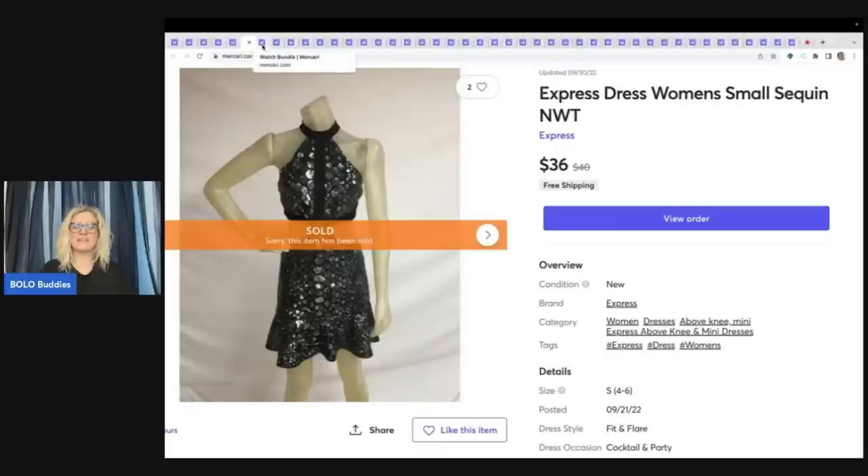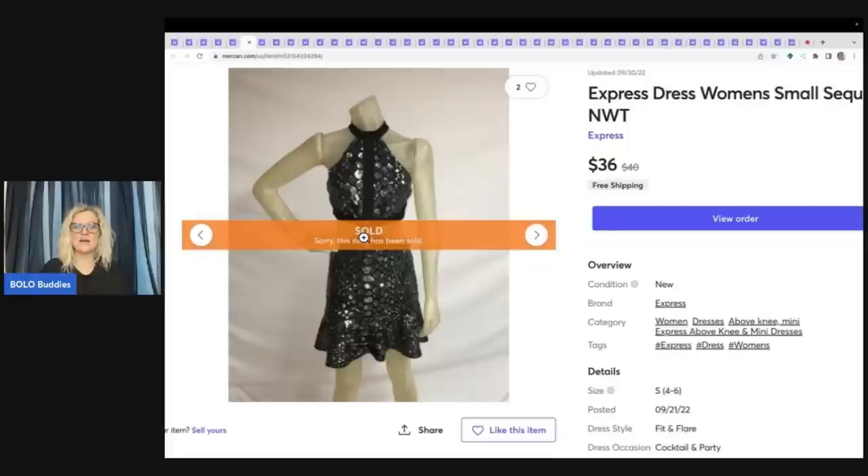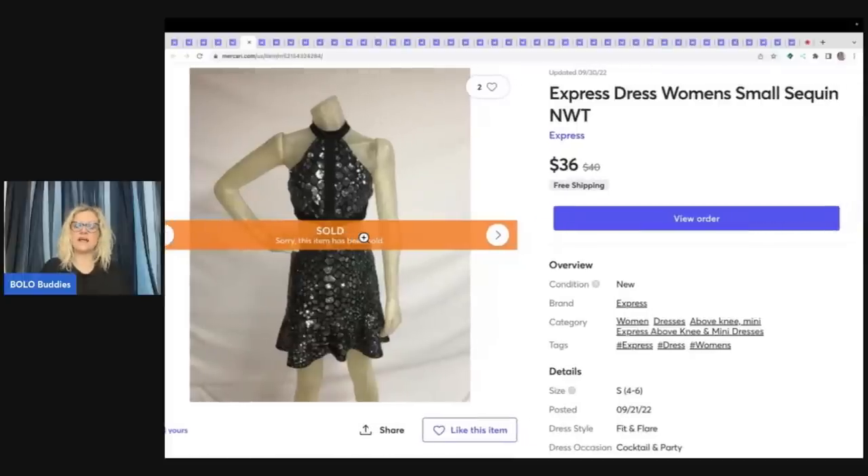I don't have very many of these left. Another great thing — Mercari and Poshmark have no returns, while eBay does. This dress has cutouts and I do get returns on it — I actually have two coming back right now. They ordered a size small and a size medium and are returning both. I'm kind of happy about it because I took less on eBay, and I'll just list them higher on these other platforms. I may not even put them back on eBay.